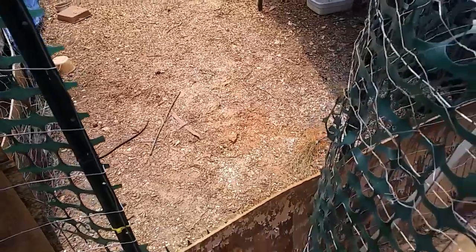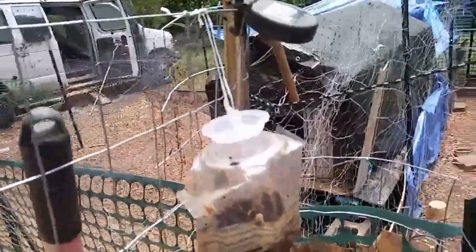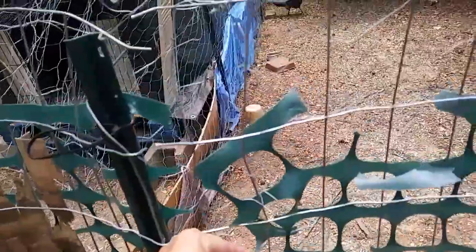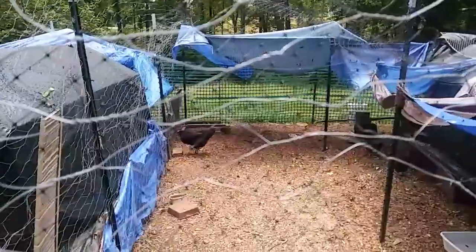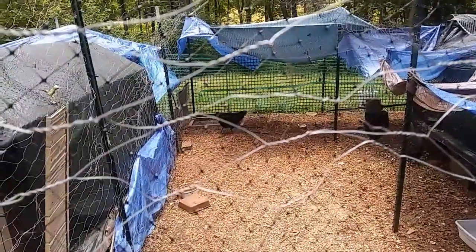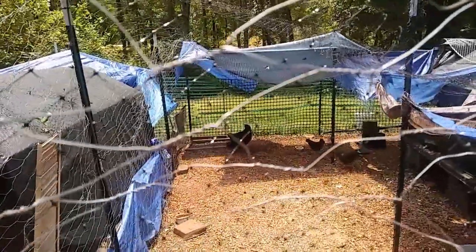Looks like Miss Beauty has already laid me an egg! She just laid it. I made a little opening here so I could get in easier, so I don't have to go all the way through the coop. I just need to get a bungee or something to tie it off and close it up when needed. Hey Beauty — look at her, that walk is getting better and better!